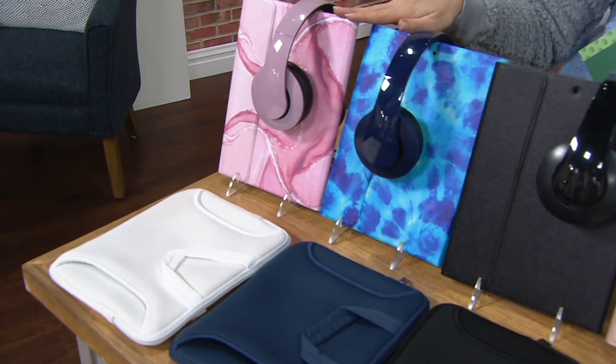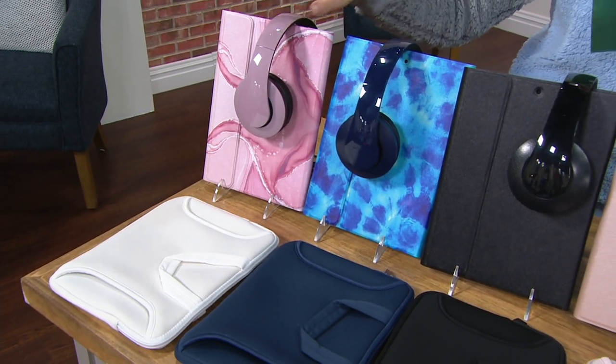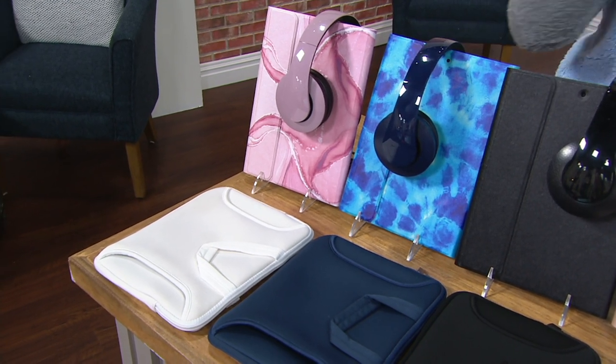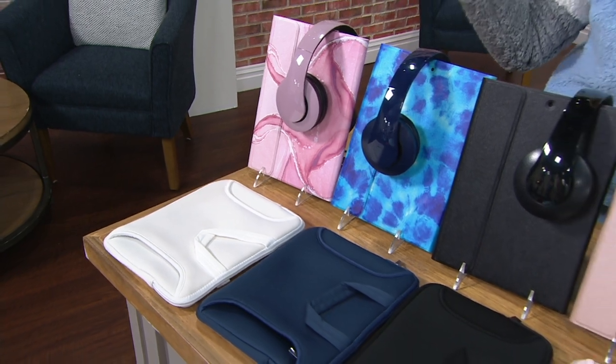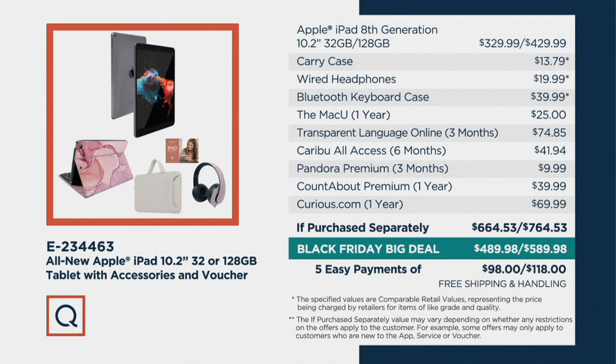This is going to be on all weekend long — it's our Black Friday before Black Friday. Get the deals now. You have through January 2021 to return if needed. The black option is available, and the new colors — very popular this morning — ship on the 30th of November. The Apple iPad alone would be $329 or $429, but then you'd have to look for a case, headphones, and a keyboard case. That $40 keyboard case virtually turns this into a $1,200 to $1,600 laptop — and it's Apple.